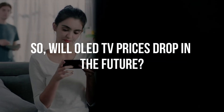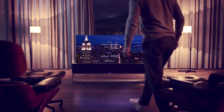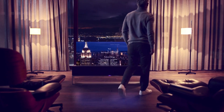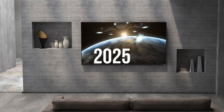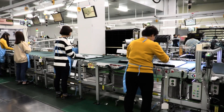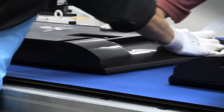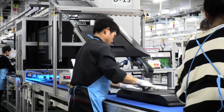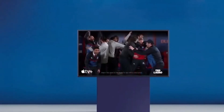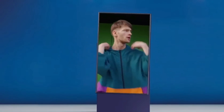So will OLED TV prices drop in the future? If the estimates from the DSCC are anything to go by, OLED TV prices are expected to drop by 2025. Companies like LG and Sony are investing billions into the technology and will soon find a way to make it affordable. But as it stands, expect to continue paying higher prices for OLED displays — though considering their picture quality, spending the extra dollar is well worth it, especially for TVs.